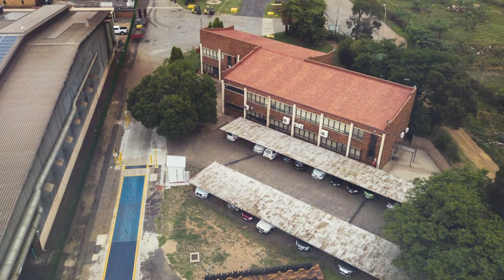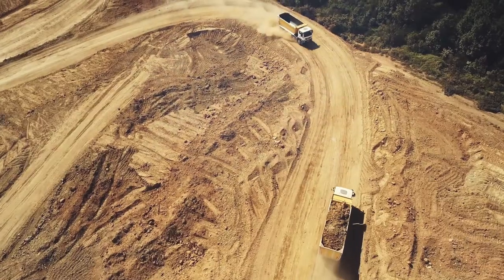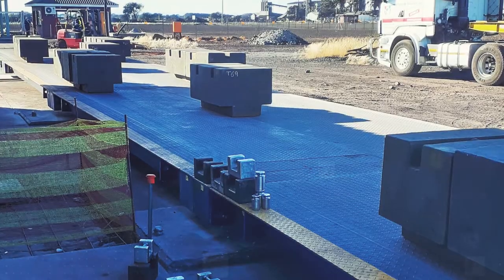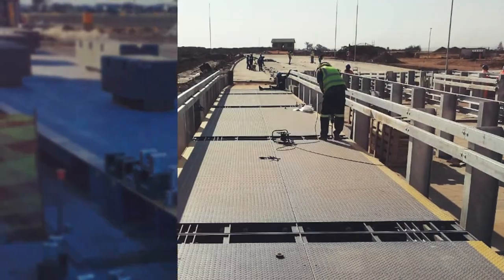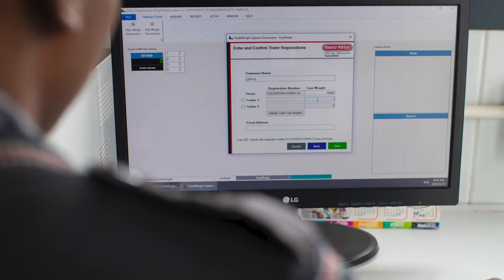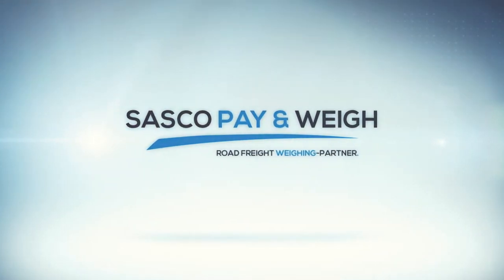SASCO has been South Africa's leading industrial weighing company for over 100 years, and our large corporate mining and agricultural customer base have solved their problem by upgrading their weighbridge and software to meet these new requirements. But what about those hundreds of consignors who have never needed a weighbridge or do not have the space for one? They have a problem and they need a solution.